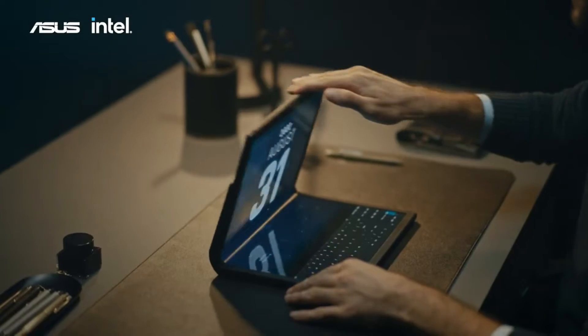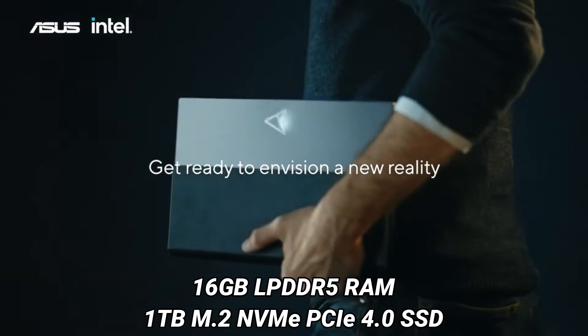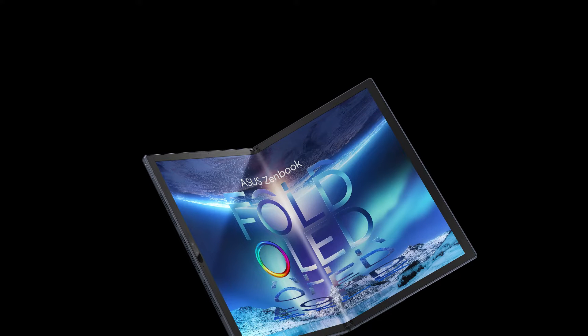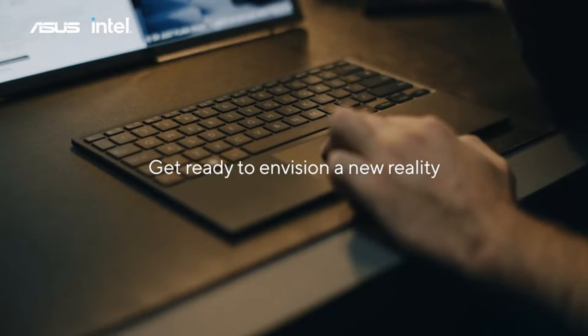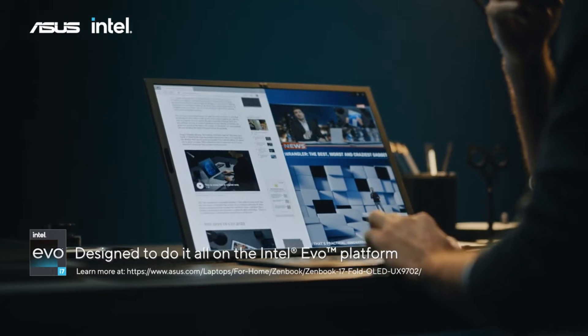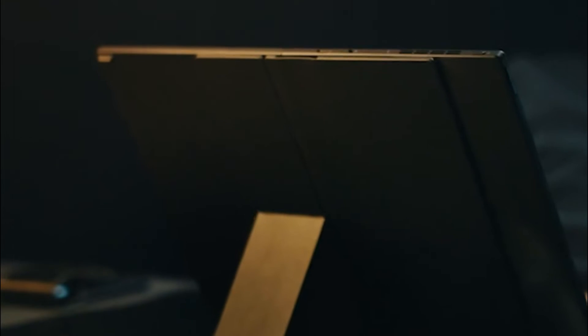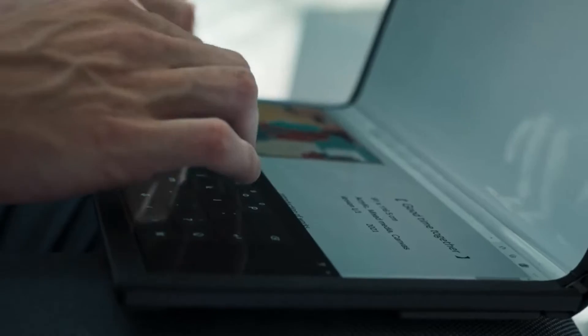It comes with 16 GB of LPDDR5 RAM and 1 TB of M.2 NVMe PCIe 4.0 SSD storage. There is an ASUS ErgoSense Bluetooth keyboard with 1.4 mm of key travel, 19.05 mm of key pitch, and a 0.2 mm keycap dish.